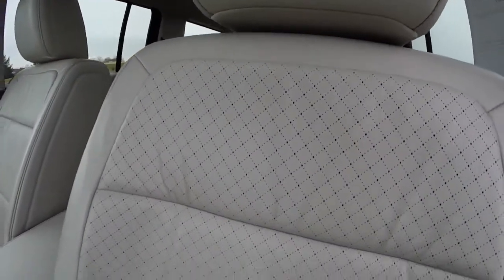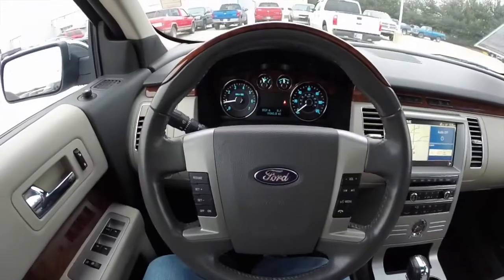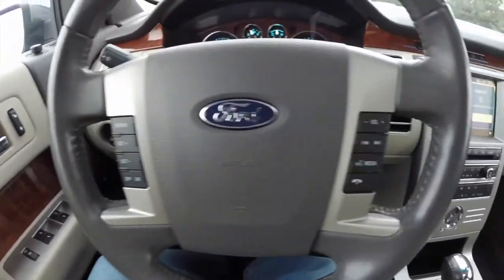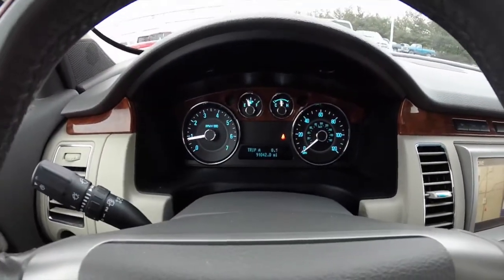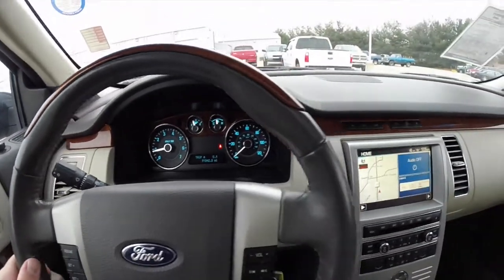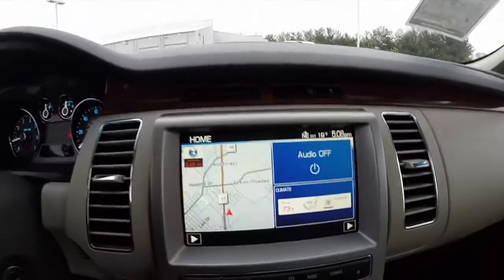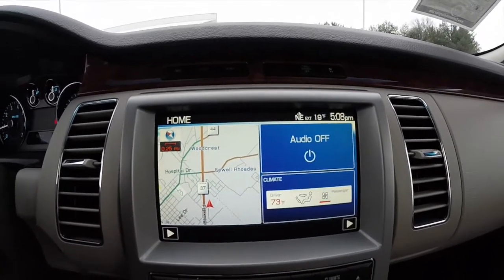The seats have a real nice perforated design. It does have a premium leather and wood-wrapped steering wheel with cruise control, audio, and hands-free controls. It has a trip computer in the center, and the vehicle currently has 91,042 miles on it. Tilt and telescoping steering wheel. It does have a premium Sony audio system. Above on the dash you have your trip computer buttons, a multi-view display with navigation, and audio and climate controls built in.